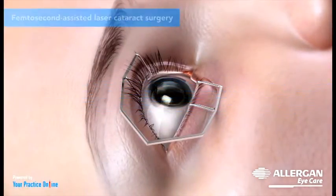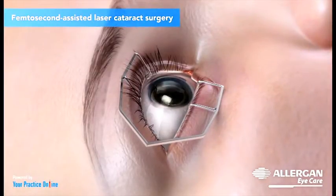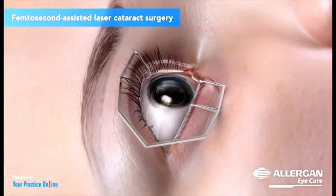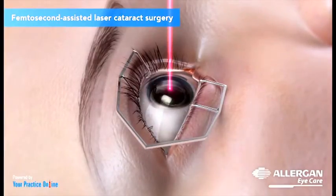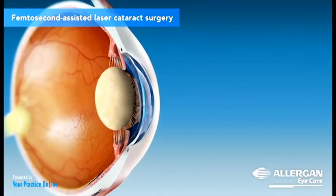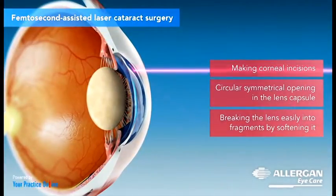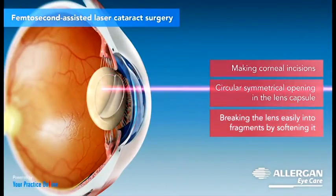Laser technology has evolved in cataract surgery and is the fourth type of surgery, called femtosecond assisted laser cataract surgery. This surgery involves accurately focusing a high-speed laser beam on the corneal tissue to incise it and remove the cataract. Your surgeon can perform various parts of the procedure with this laser technique, including making corneal incisions, a circular symmetrical opening in the lens capsule, and breaking the lens easily into fragments by softening it.